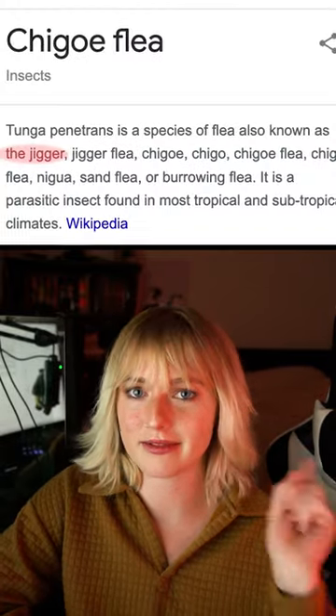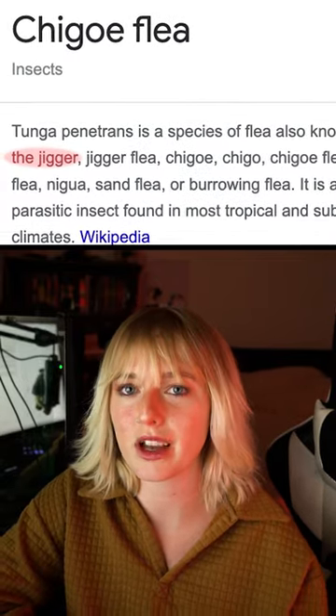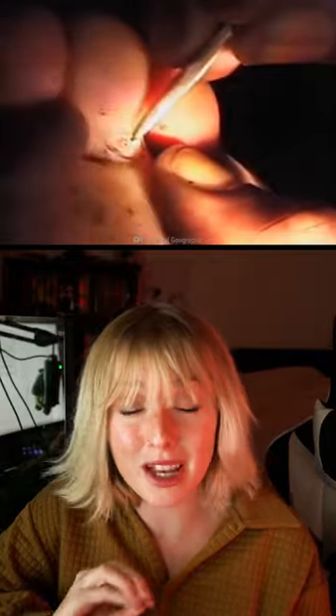How to survive the Chigo Flea, also known as sand fleas. These bloodsuckers will sit and wait in sand for an unsuspecting victim and then suck blood. They will burrow themselves in your feet and grow up to 2,000 times their own size inside of you.